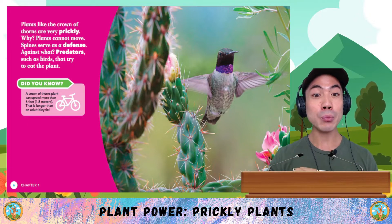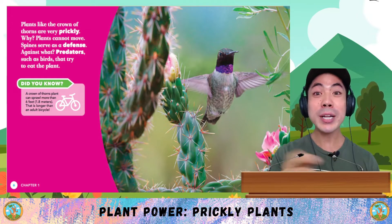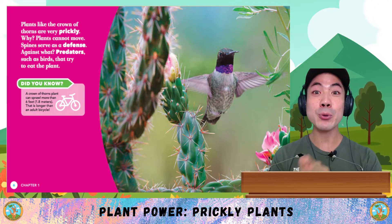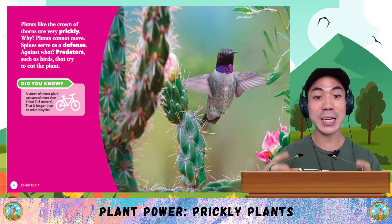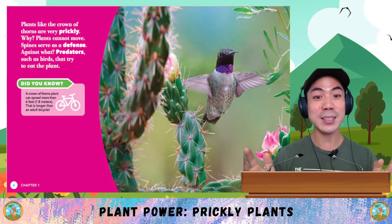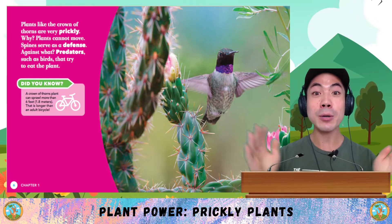Why are they prickly? Plants cannot move, so spines serve as a defense against predators such as birds that try to eat the plant. Did you know that a crown of thorns plant can sprawl more than 6 feet? That's 1.8 meters — longer than an adult bicycle.